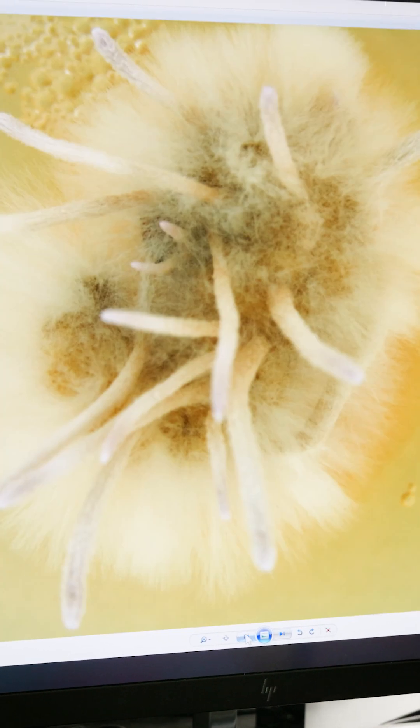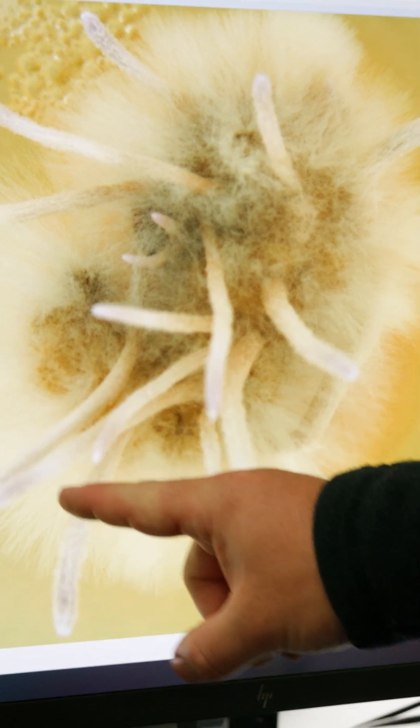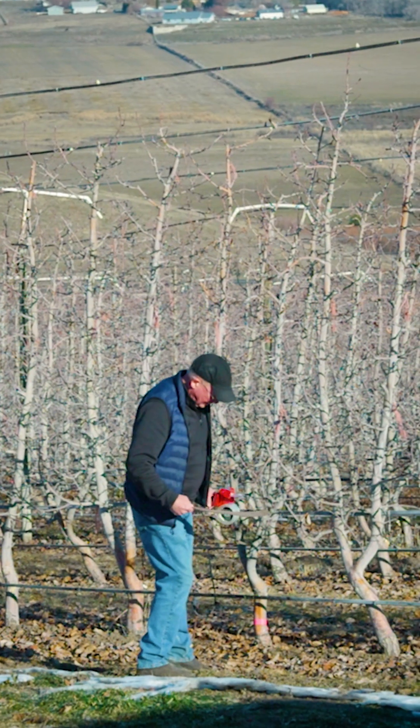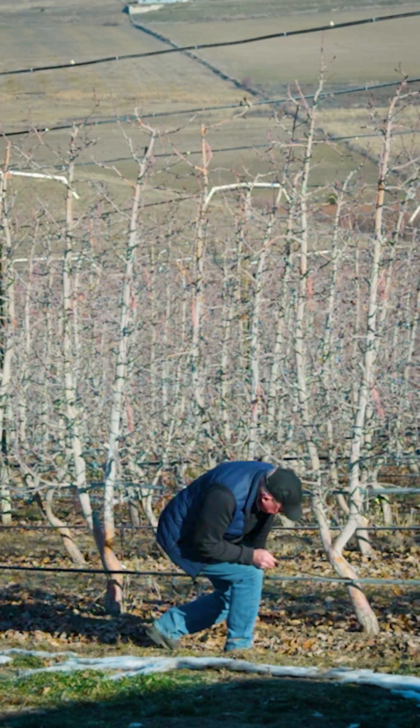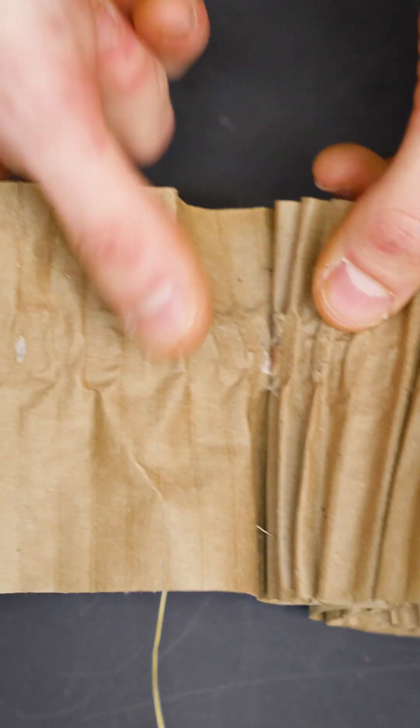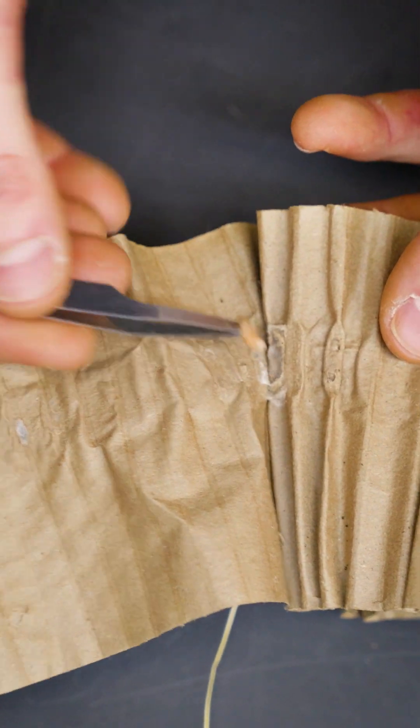Another method being used to try to remove insects from the orchard is to take cardboard bands and tape them around the trunks of a tree. These bands of cardboard that have collected the larvae are then taken into the lab and analyzed.